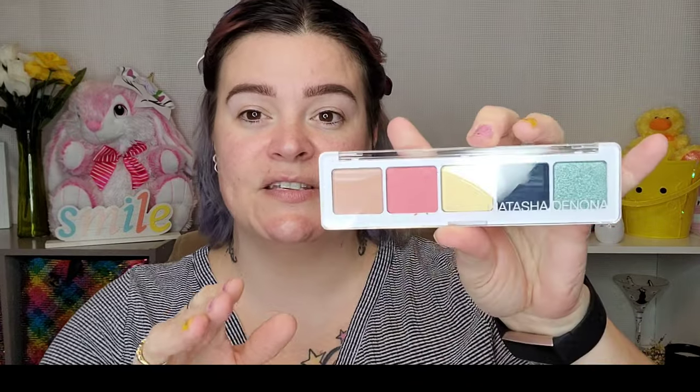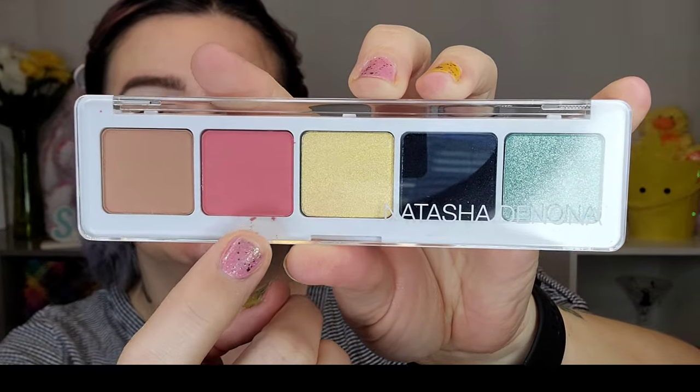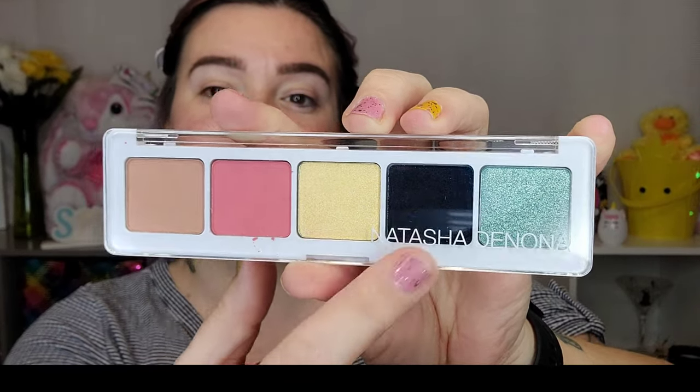Next up I see another Natasha Denona palette — yeah, this is the Natasha Denona Jubilee five-eyeshadow palette. Holy crap, I'm excited — I love Natasha Denona, and the last one I was obsessed with. These are typically exclusive to Boxy. My pink did come a little bit broken here with some crumbling, but I don't mind. It's a super cool funky little palette — you have a neutral, a pop of pink, a pretty yellow, and what might be black or green, plus a pretty metallic green.